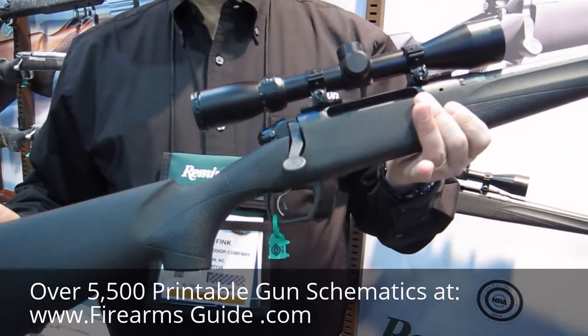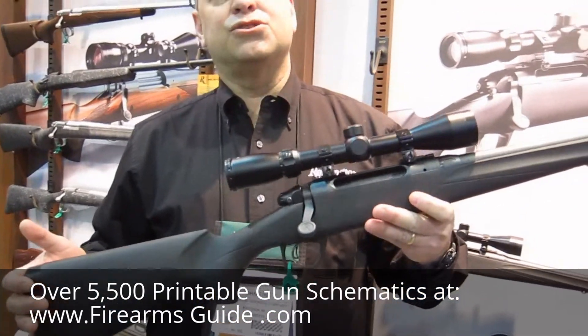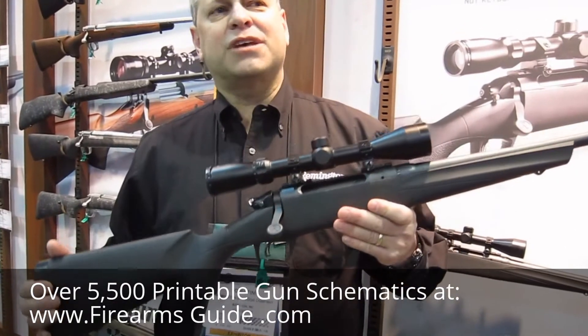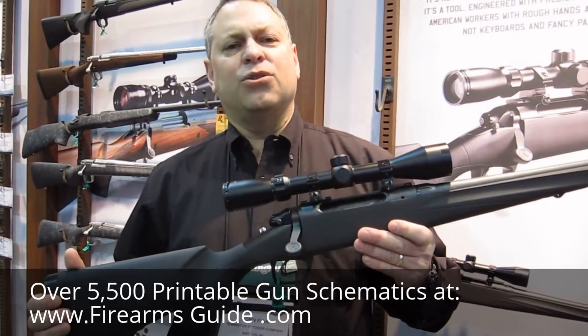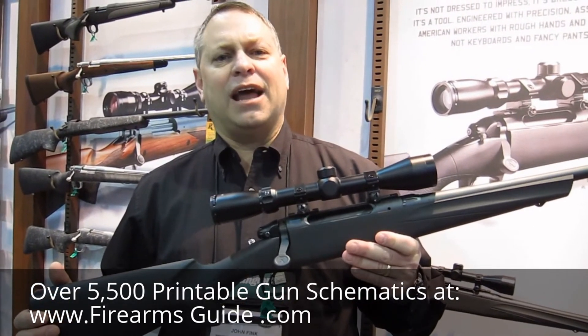The trigger on this is our Crossfire trigger system, set at the factory at 3.5 pounds, but is consumer adjustable by taking the barrel and action out of the stock. All this comes together to make a perfect rifle that you can take into the woods and hunt with, at an MSRP of $399.